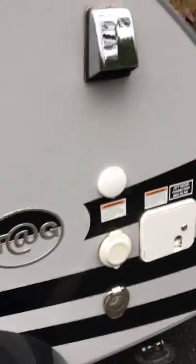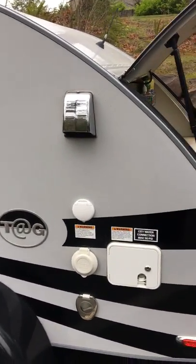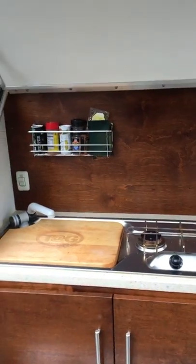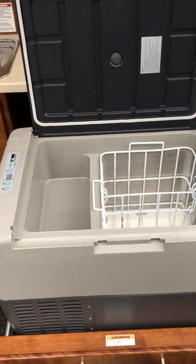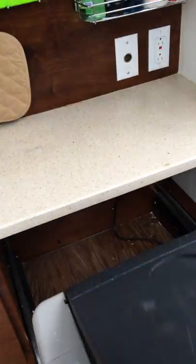It's got hookups for water, power, and cable TV. There's a nice little kitchen in the back with a two-burner propane stove and a sink. The refrigerator is amazing — you can actually use it as a freezer, it goes down that low. It holds a lot; we've gone out for over a week using it both on power and off power.